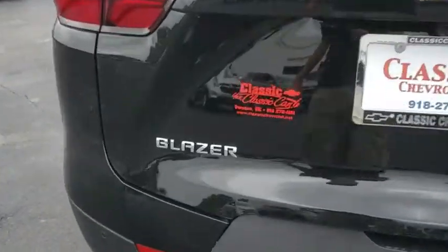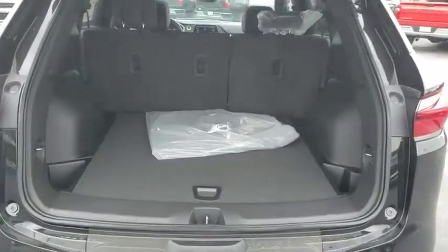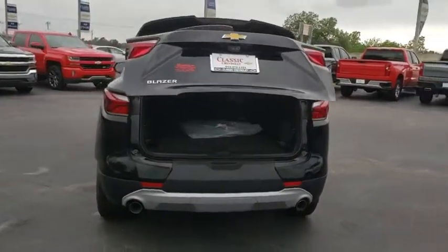Leather-wrapped steering wheel, adjustable steering wheel, aluminum wheels, four-wheel disc brakes, keyless start, cruise control, auto-dimming rear-view mirror, floor mats, climate control, AM-FM stereo radio. Come see the car for yourself.